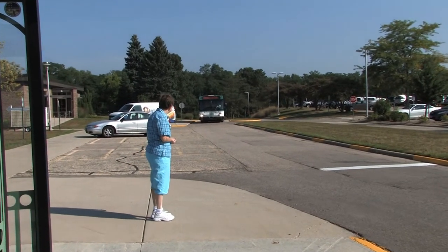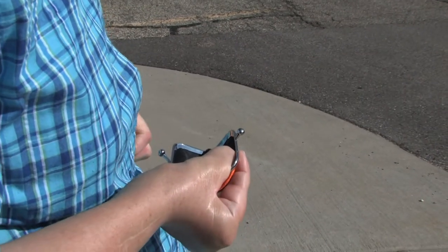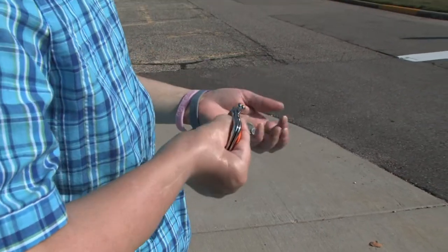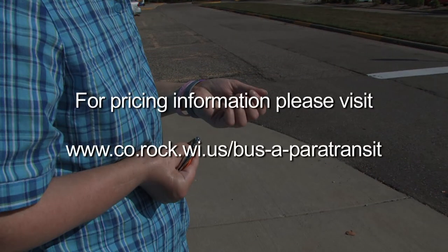When waiting for the bus, sit or stand at least two feet away from the curb but still where the bus driver can see you. To ensure the bus stays on schedule, please have your bus pass or token easily accessible or have exact change ready as the bus approaches. Seniors and those with a disability ride for half price with proper identification. For pricing information or to get a reduced senior or disabled card, please visit the Rock County Transportation website and follow the links to the Janesville Transit System or Beloit Transit System websites.